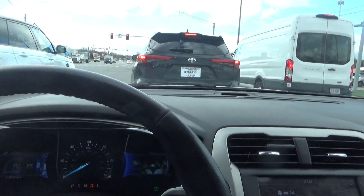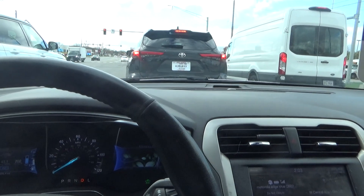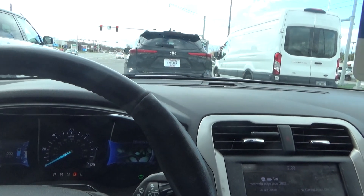Hi everyone. I'm on my way home. I did test drive that Edge. If I want it, I can get it — that's what the salesman told me — but they need the down payment and a co-signer.